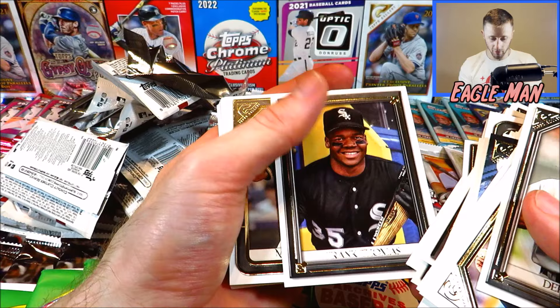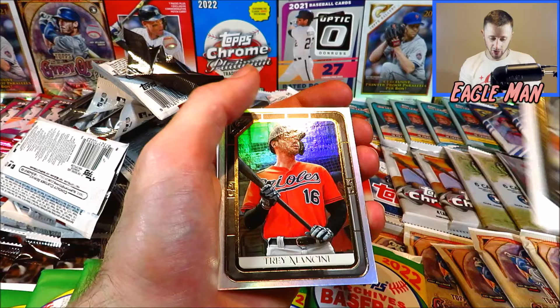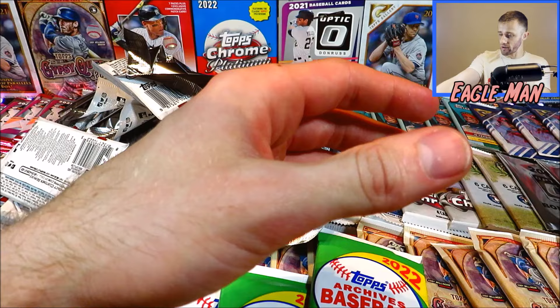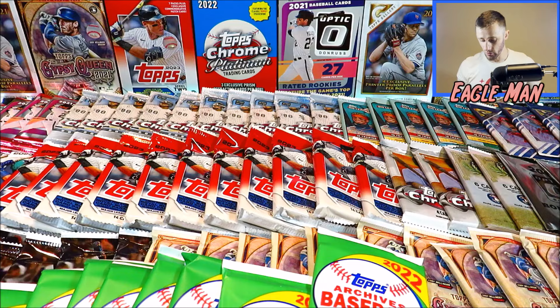Masters of the Craft Pujols, George Brett, Andrew Vaughn, Trey Mancini, and Ryan McMahon. We got an auto from our first product — that's pretty amazing. Let me sleeve up this Mike Trout printer proof. That was a good start. Let's go ahead and switch over to some unlicensed product.